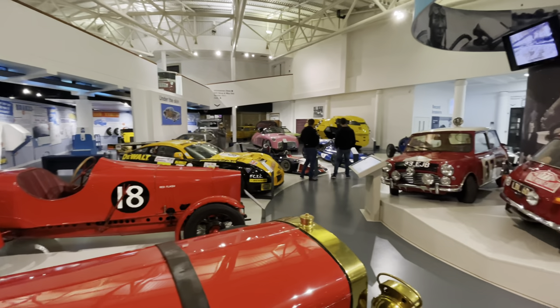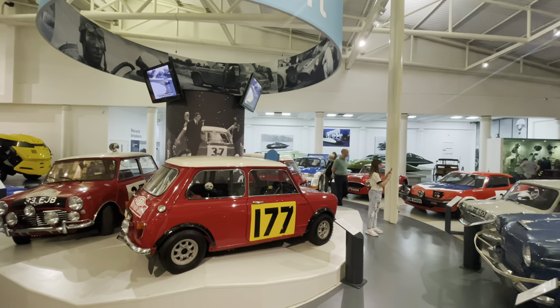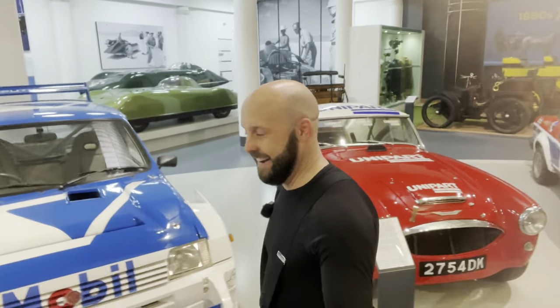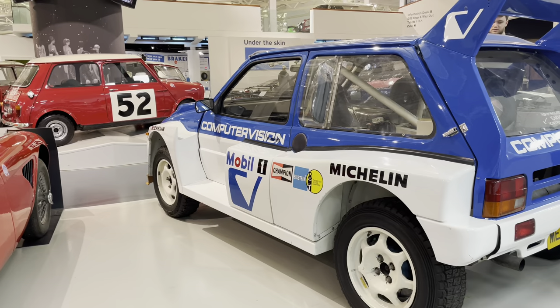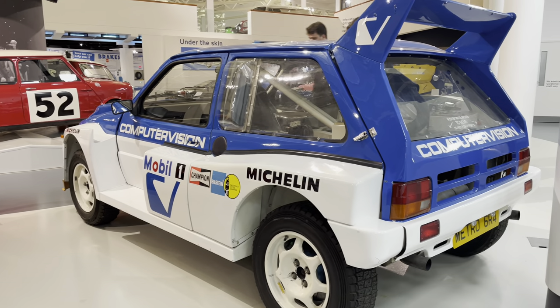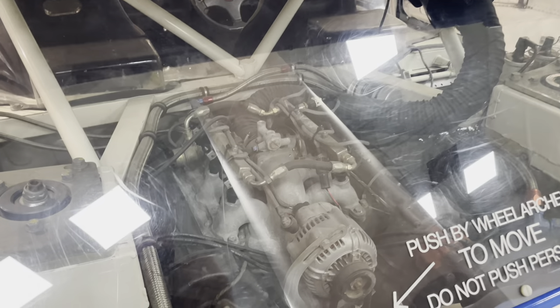Oh my god, it just gets better and better - is that a 6R4 I spot over there? I think it is! Now the 6R4 needs no introduction. For those of you who don't know, the 6 stands for six-cylinder, the R stands for rear engine, and the 4 for four-wheel drive. Not many people realize that. The 6R4 - absolutely iconic.